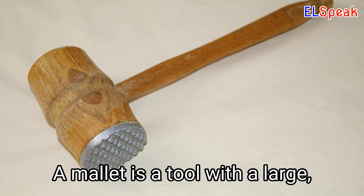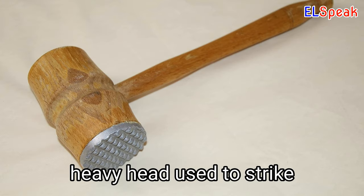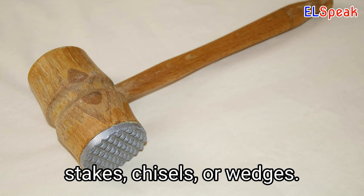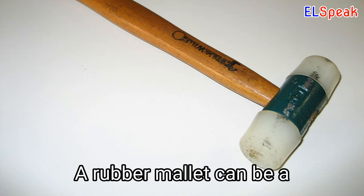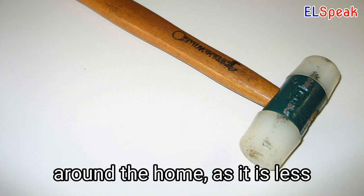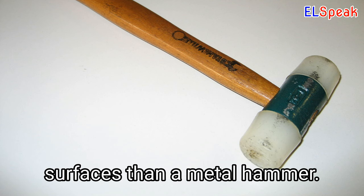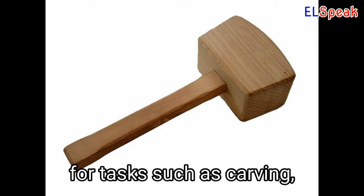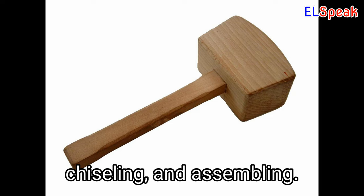Mallet. A mallet is a tool with a large, heavy head used to strike or drive objects such as stakes, chisels, or wedges. A rubber mallet can be a useful tool for DIY projects around the home, as it is less likely to damage delicate surfaces than a metal hammer. Wooden mallets are commonly used in woodworking and carpentry for tasks such as carving, chiseling, and assembling.